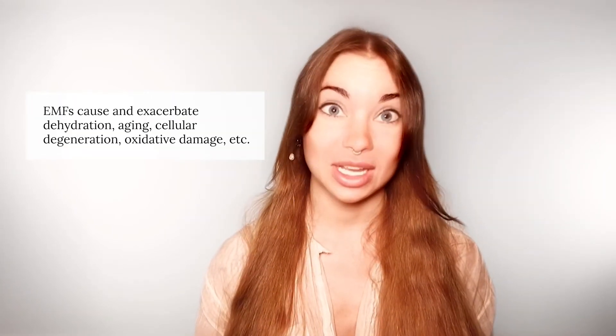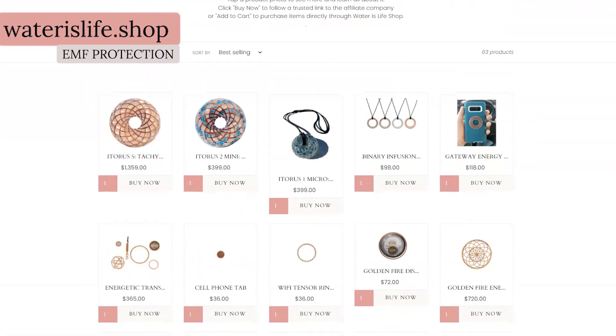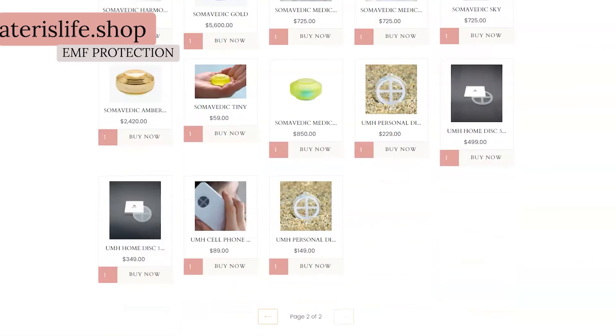EMFs cause and exacerbate dehydration, aging, cellular degeneration, oxidative damage, etc. It's crucial to invest in some high-quality EMF protection tools, like those found in the EMF protection collection on waterislife.shop.